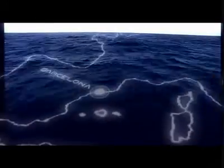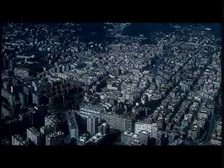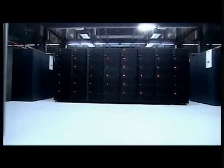Mare Nostrum, the Roman name for the Mediterranean Sea, is a symbol of millennial history, civilization and culture. The Mediterranean Sea has greatly influenced the development of Barcelona, a city where one of the world's largest scientific facilities has been built. Mare Nostrum is a supercomputer that is used in research projects of the highest scientific quality.